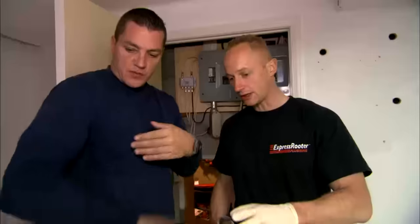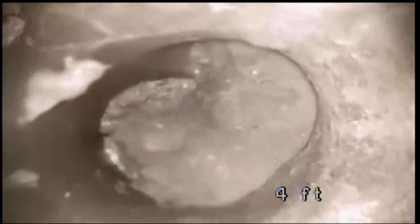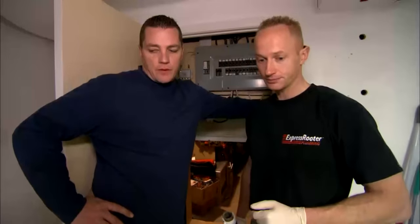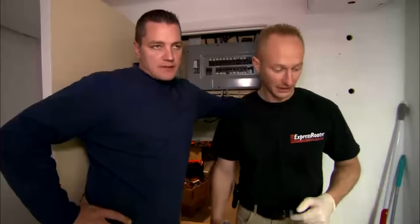The second floor drain is completely gone — it's broken. It's filled with sand, so it's got absolutely no drainage. I would classify that as investigative procedure to open this up, find out exactly what's broken and the extent of it. So we're breaking up the floor.